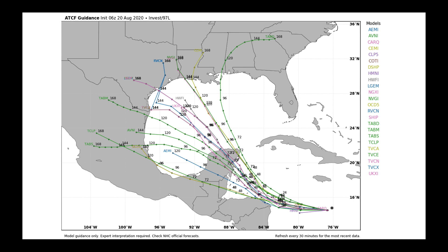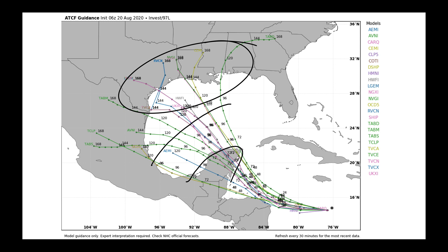When it comes to 97L, the model spread becomes quite large. Out to day five, you can see how wide the spread is on where this might possibly end up. We'll watch carefully should it get into the Gulf of Mexico early next week, bringing increased chances of precipitation and possibly stronger winds to the Gulf Coast. But given what the system has been doing over the last 48 hours, there's a lot of uncertainty. Remember, it still has to go over the Yucatan Peninsula before it can get out into the Gulf of Mexico.